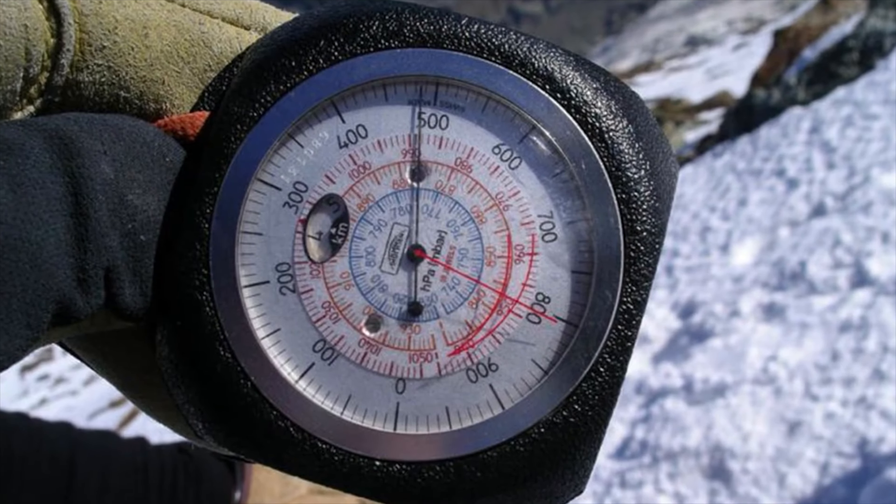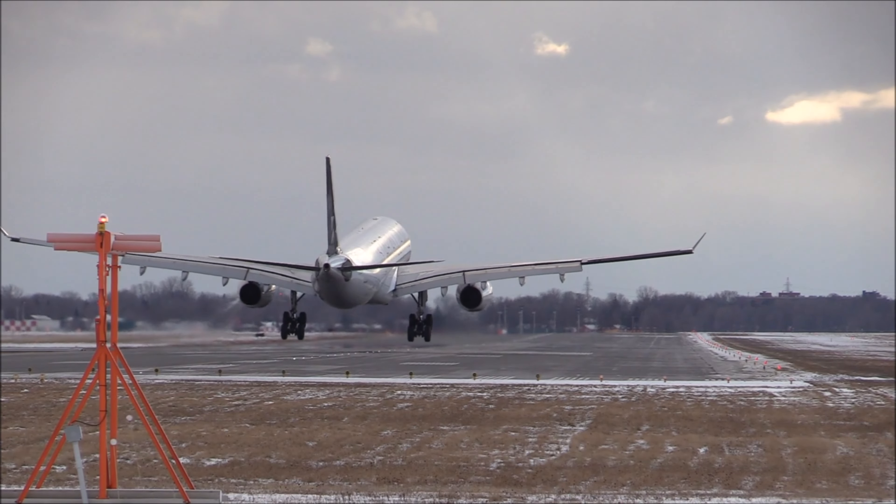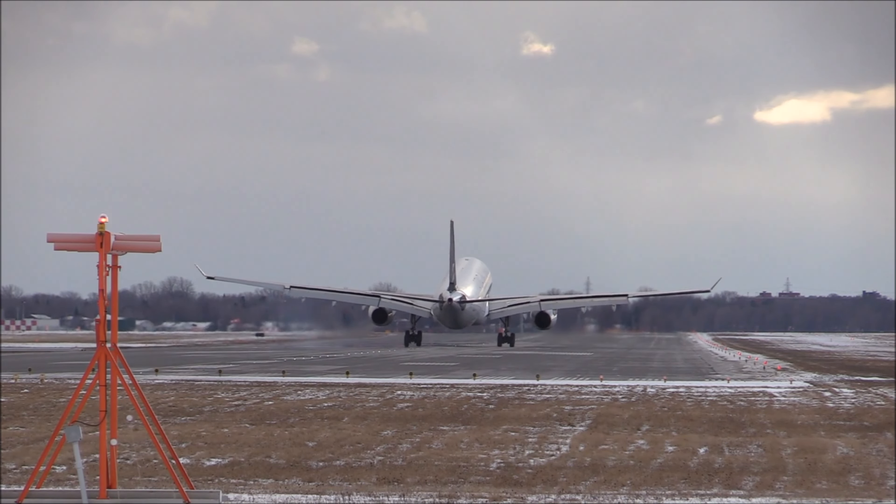The altimeter is one of the most important flight instruments to have in your plane. It's actually part of your required equipment list for day VFR under 91.205, also known as A-TOMATO FLAMES. It relies on the static system and requires you to change the altimeter setting, which would be the outside air pressure.